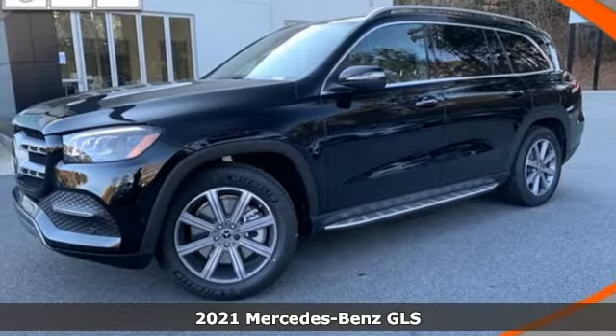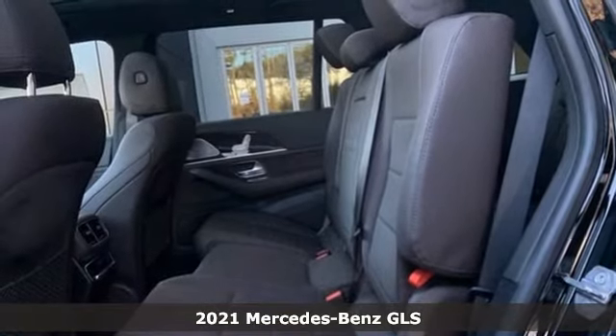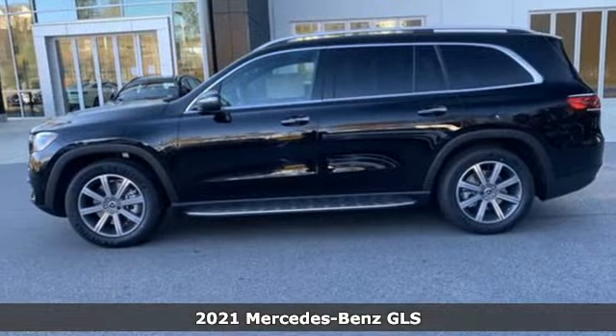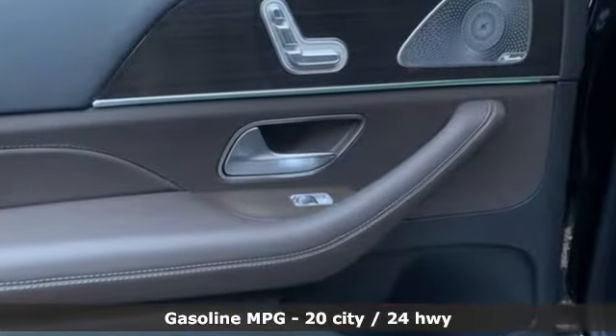Here's a new 2021 Mercedes-Benz GLS. The power is complemented by the capability for a performance character befitting of this luxury leader. It comes with the features you need, and better yet,